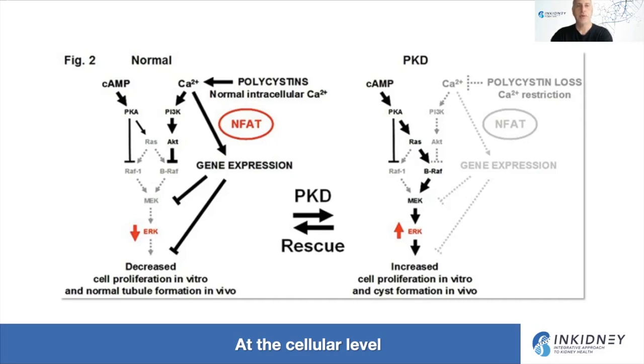Cyclic AMP is a messenger that conducts signals in a cell. The cell surface has receptors where hormones or other proteins can bring messages, and those messages are translated inside the cell through a series of pathways ending at the nucleus, leading to production or lack of production of proteins. In normal cells, the cyclic AMP pathway does not lead to high cell proliferation or cyst formation. But when you have decreased calcium in the cells, the cyclic AMP pathway becomes amplified, leading to increased cell proliferation and cyst formation.